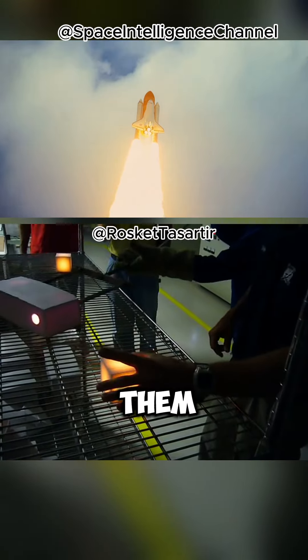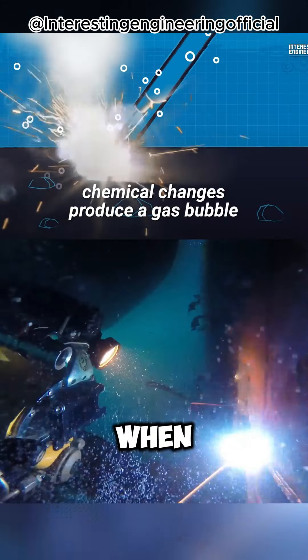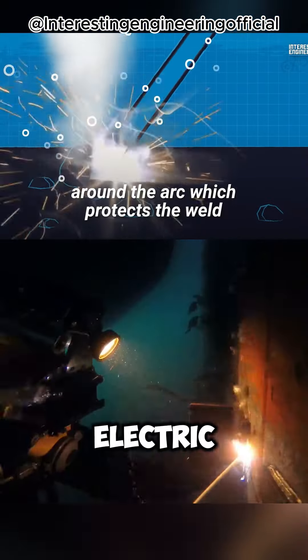Well, actually, the welding rod is covered in a special material called flux. When it gets hot, it shields the electric arc in a gas bubble, preventing electrocution.